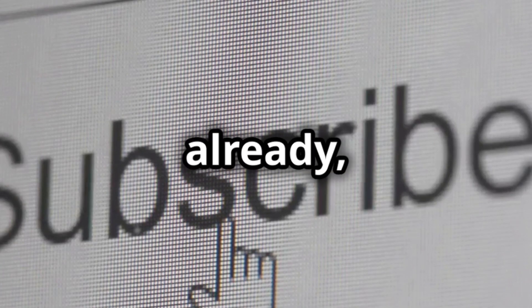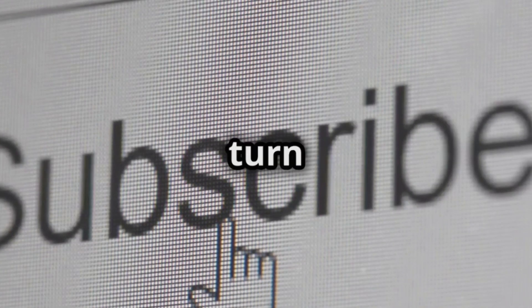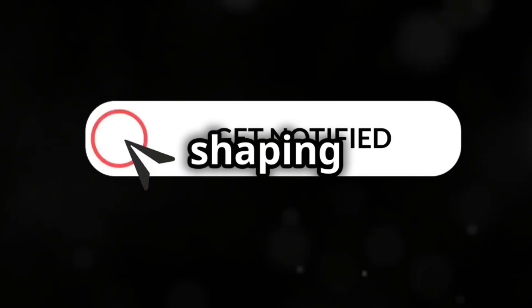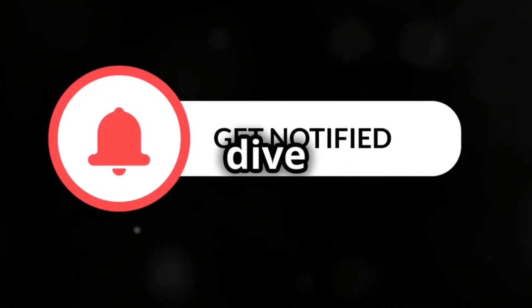Hey there, science enthusiasts. Welcome back to the channel. If you haven't already, hit that subscribe button and turn on notifications so you don't miss out on any groundbreaking science that's shaping our future. All right, let's dive in.